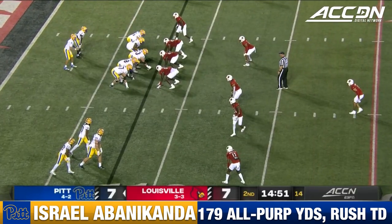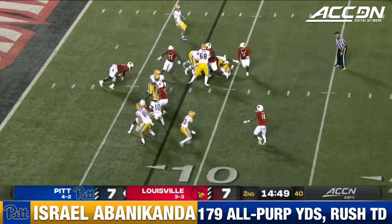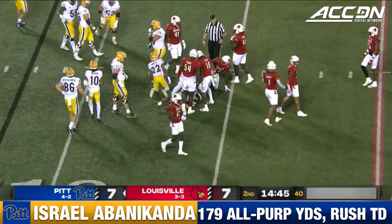We've seen a lot of shifts in motion, trying to confuse the Louisville defense. Bannikanda is trying to squeeze through traffic, out to about the 13.